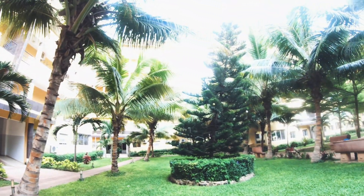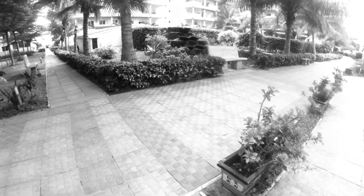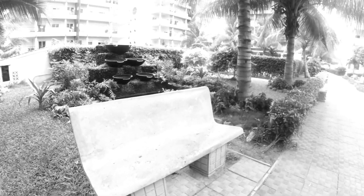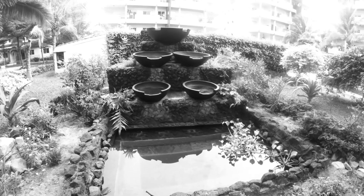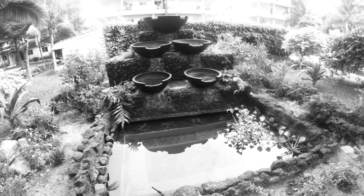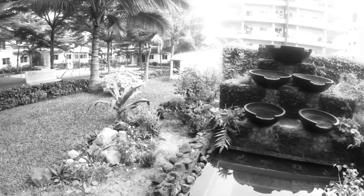Another view I wanted to show you is this — it's like a waterfall they have created here. Normally there's water flowing from there, but it is the weekend so they have stopped the water flow.